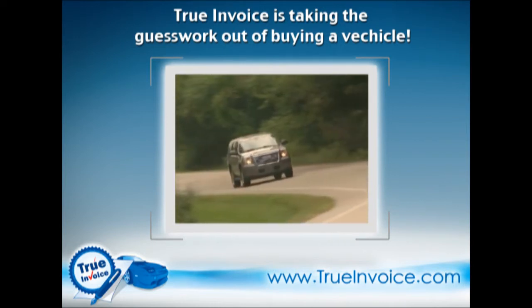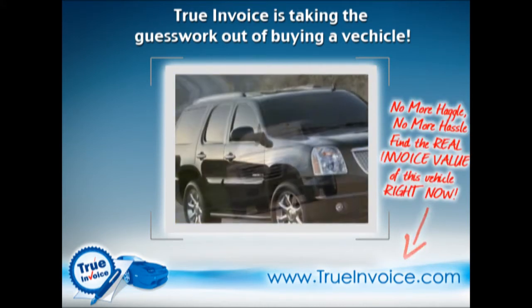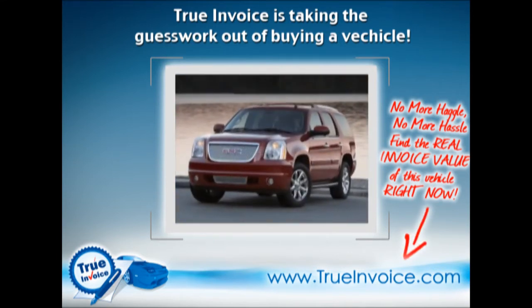Unfortunately, the Yukon Hybrid doesn't come cheap. Prices start at $59,185, a five-figure premium over the base model. If it's any consolation, the government's hybrid vehicle tax credits apply to the Yukon Hybrid, qualifying buyers for up to $2,200.